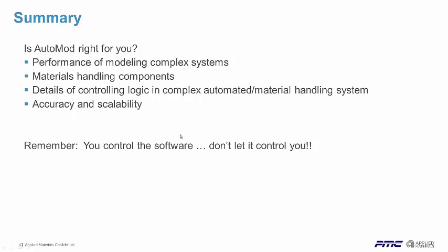Just remember: don't let the software control you — you get to control the software.